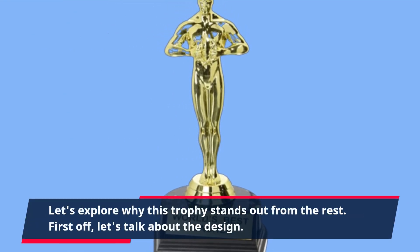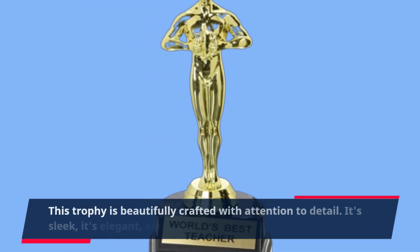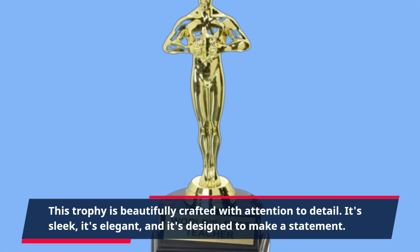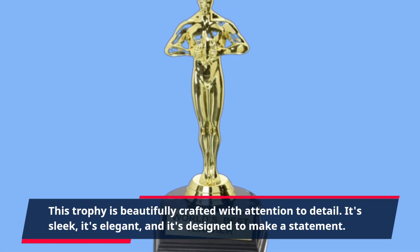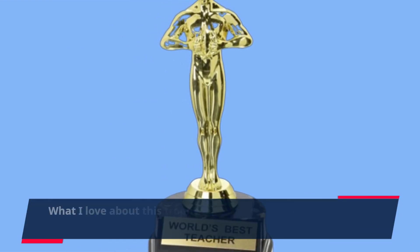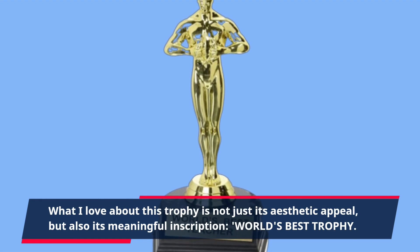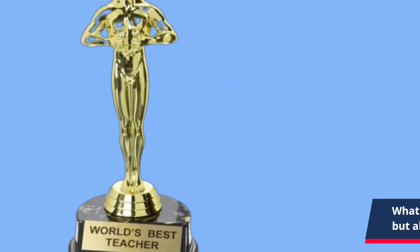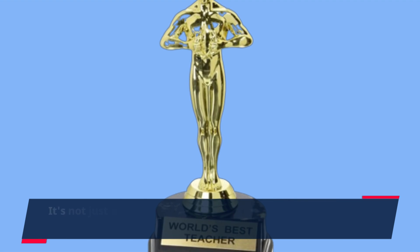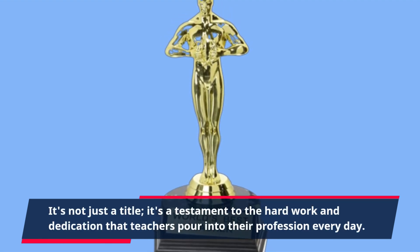First off, let's talk about the design. This trophy is beautifully crafted with attention to detail. It's sleek, it's elegant, and it's designed to make a statement. What I love about this trophy is not just its aesthetic appeal, but also its meaningful inscription: 'World's Best Trophy.' It's not just a title — it's a testament to the hard work and dedication that teachers pour into their profession every day.